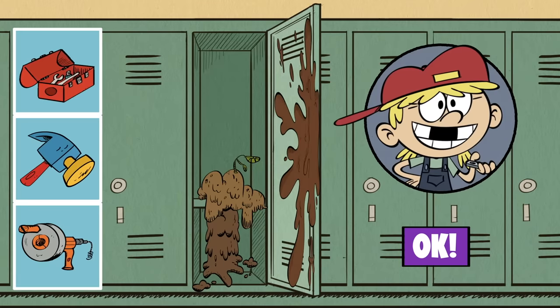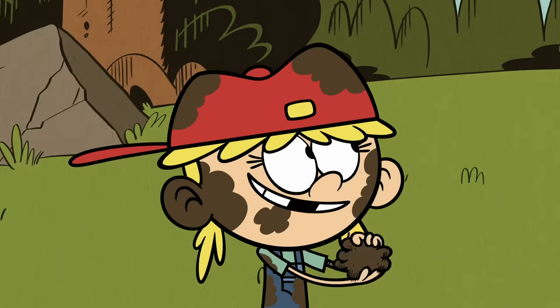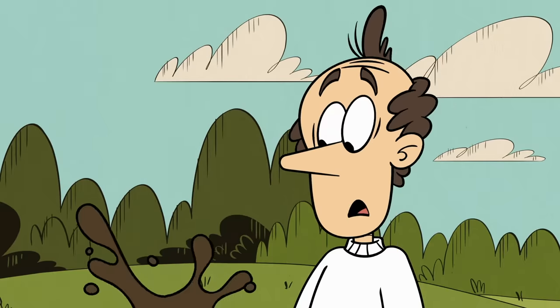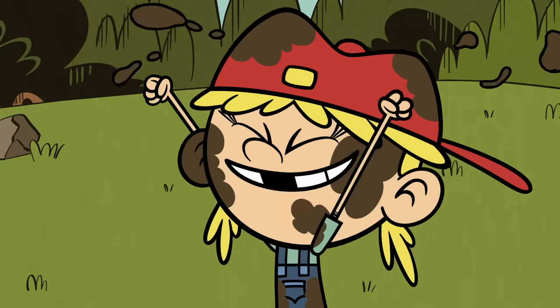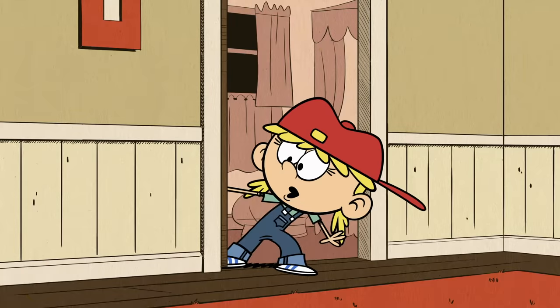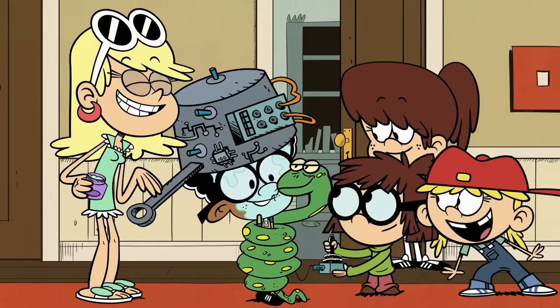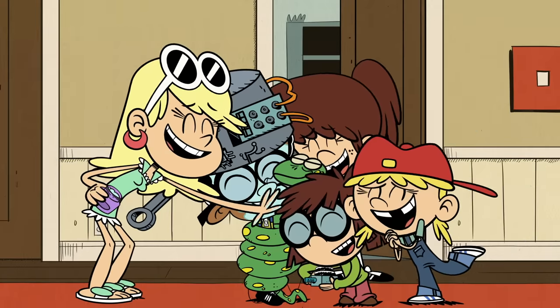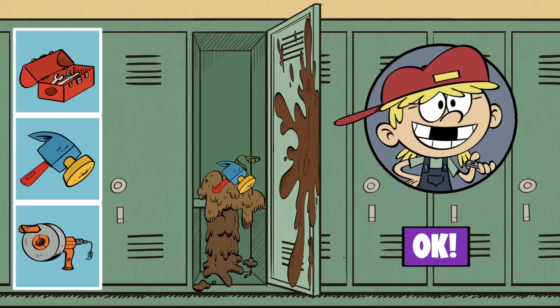This locker is covered in mud - this must be Lana's. My favorite way to stay fit is mud wrestling! W-wait, what? Take down, two points! Now, what should go inside her locker? Any of her pets? We got a runner! El Diablo likes you! Snakes don't belong in school. But some tools do!